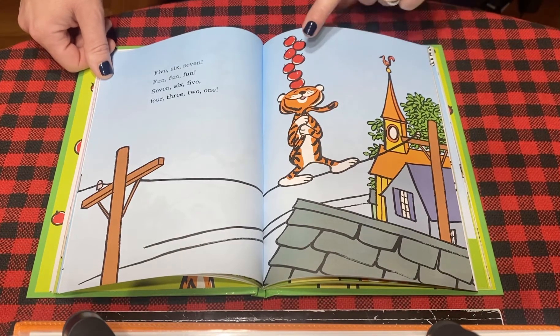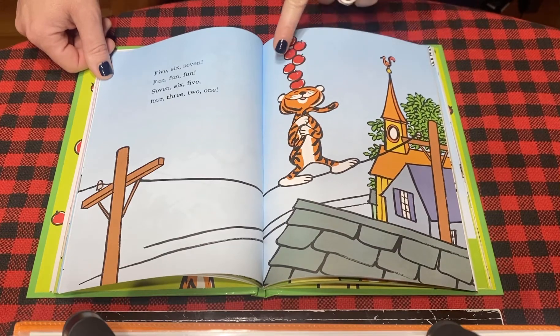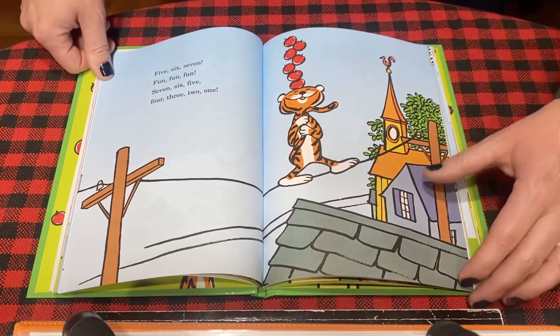Now let's count how many apples tiger has. One, two, three, four, five, six, seven. Seven — that's a lot of apples on his head.